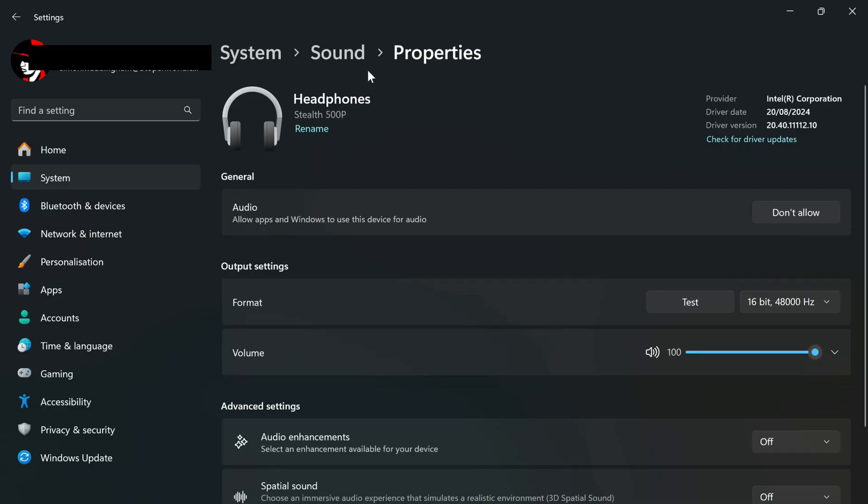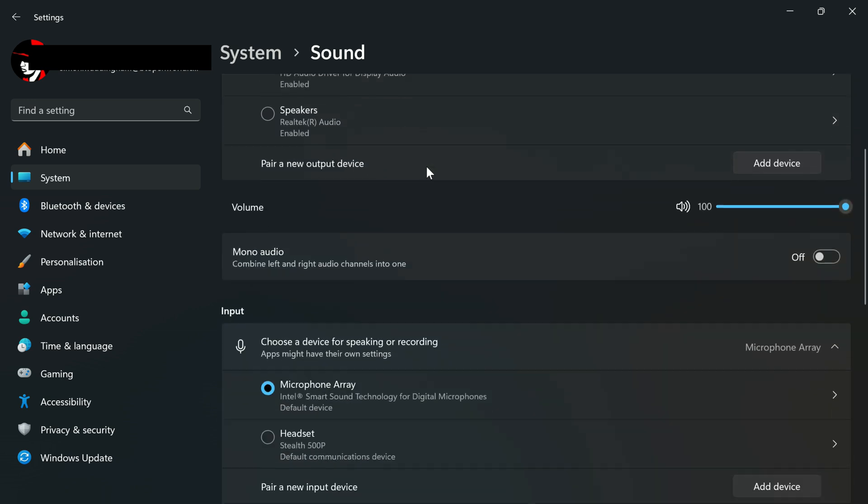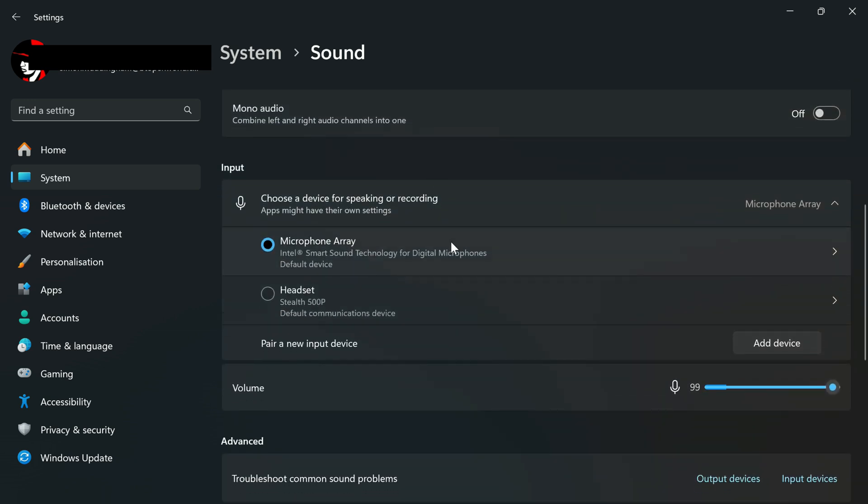What we're going to do is head back to the Sound page in Windows Settings — we were on this a moment ago. We're going to scroll down to see what mic is connected. You can see that the default setting, microphone array, is not actually the microphone that the headset uses.